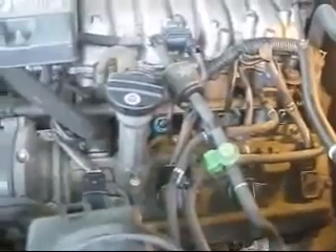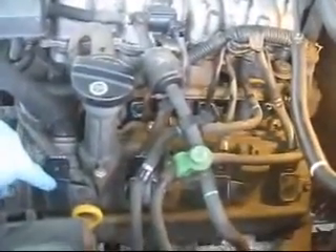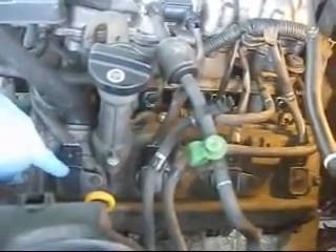Cylinder number 5 will give a misfire when the driver accelerates or when they apply a lot of throttle. Our misfire is coming from plug number 5. So we have 8 cylinders. Number 1 cylinder is on the driver side at the front of the engine — so this is cylinder number 1.